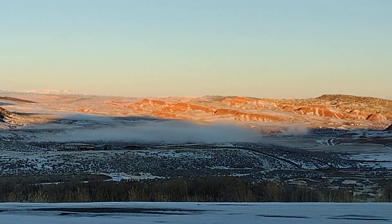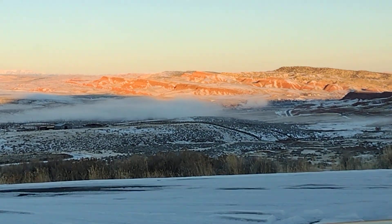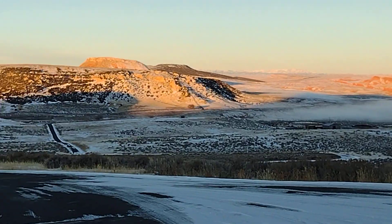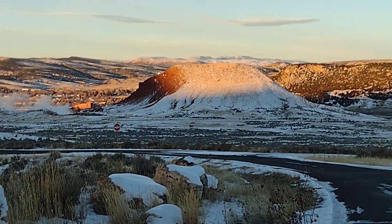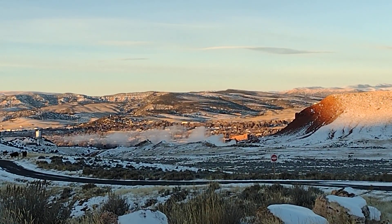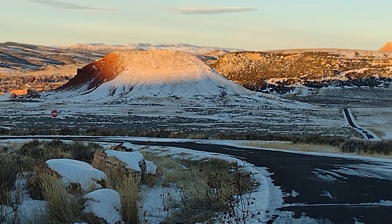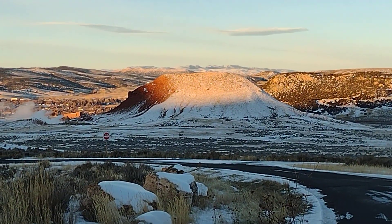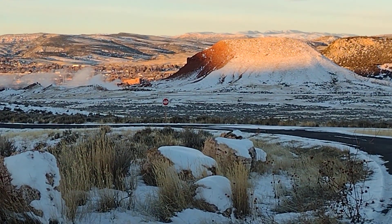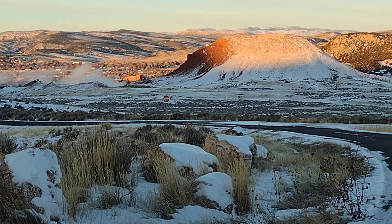This is the steam coming off the hot springs down there — there's three of them. Then we got the main one over here in front of Thermopolis. That's what we call Monument Hill, so the hot springs is on the other side down there. Where you can see it coming up is right by Snyder's Point.